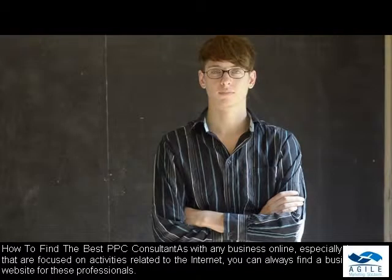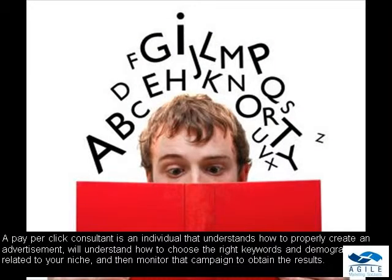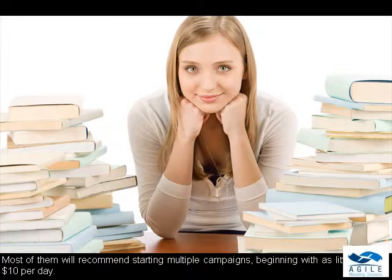How to find the best PPC consultant: As with any business online, especially those that are focused on activities related to the internet, you can always find a business website for these professionals. A pay-per-click consultant is an individual that understands how to properly create an advertisement, will understand how to choose the right keywords and demographics related to your niche, and then monitor that campaign to obtain the results. Most of them will recommend starting multiple campaigns, beginning with as little as $10 per day.